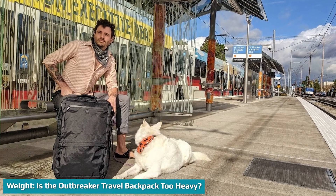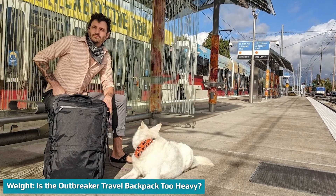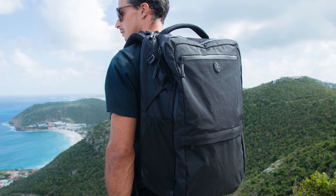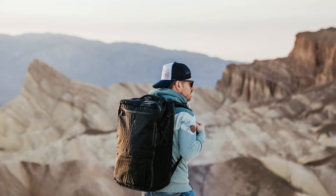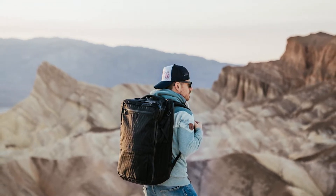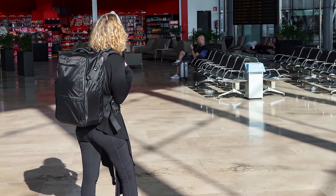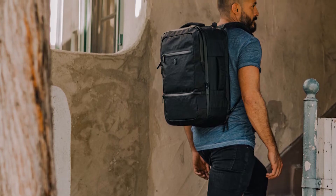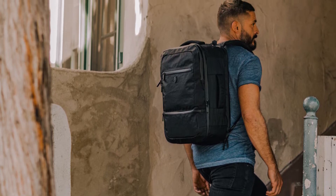Even without anything in it, the 35L Tortuga Outbreaker already weighs 4.6 pounds. It's a bit of a trade-off, because all that extra weight comes from the durable materials it's made out of. It's still light, sure, but for a 35L capacity backpack, the Outbreaker is heavier than usual, and since you'll probably only have the one bag, you'll be packing it to its bursting point — making it even heavier. The 45L version is around $30 more expensive, but you get a lot more room for the extra dollars. Most airlines will probably take it, but make sure you research ahead of time, as some budget airlines even go so far as to weigh your carry-on luggage.